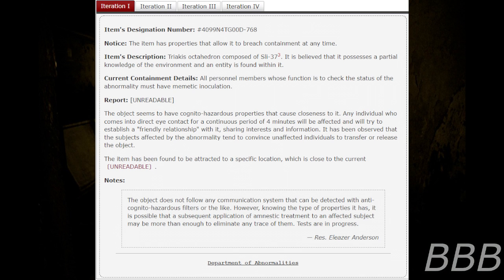Iteration 1. Item's designation number: 4099N4TG00D768. Notice: the item has properties that allow it to reach containment at any time. Item's description: Five-key octahedron composed of Sly-37. Note: a metal created by alloying 70.7% of U-92, 20.1% of PU-94, and 10.2% of ASL-56. Resistance to all unknown stresses. Resistance superior to any anomalous and non-anomalous mineral discovered at the time this document was found. Containment details: